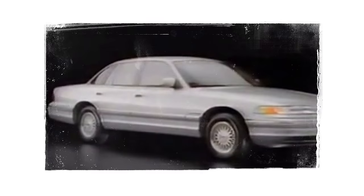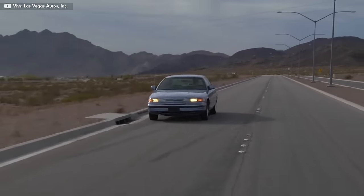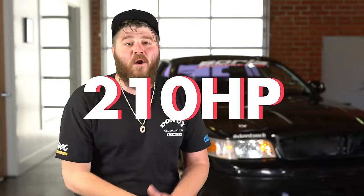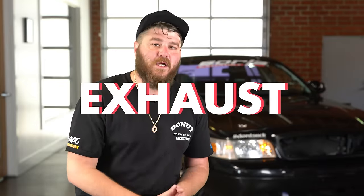So, Ford redesigned the Crown Vic, dropping its friction coefficient from 0.42 to 0.34. It had a more sleek front end without a grille, a curved roof and a tapered rear. It still took advantage of the Panther platform and it added a more powerful 4.6-liter V8 with overhead cam that made 210 horsepower when fitted with dual exhaust.